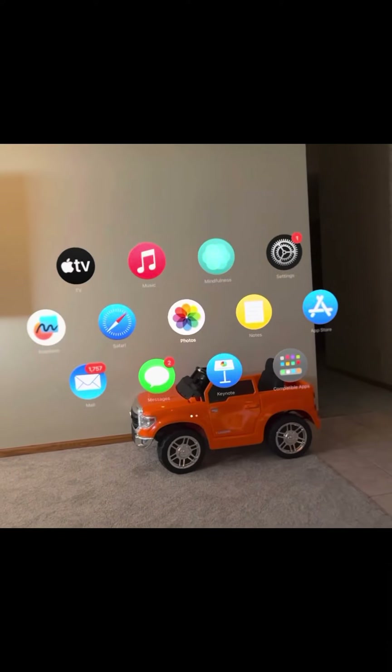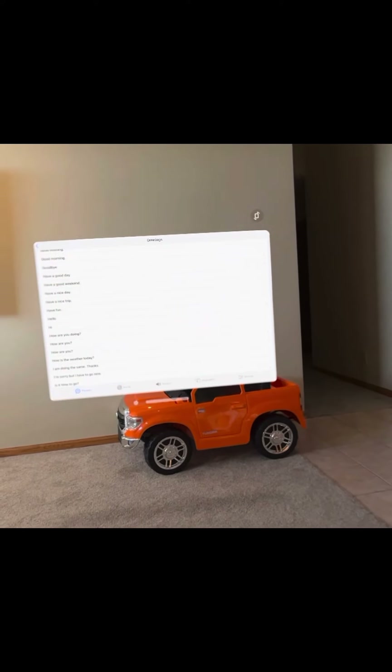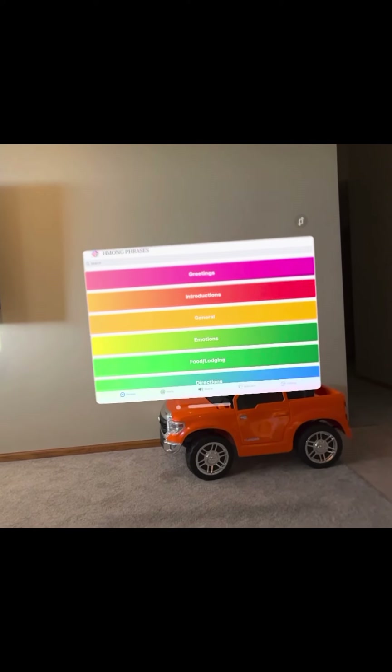I got my Vision Pro today, so let's give it a tour. I wanted to test my Among Phrases app to see how it looks on the Vision Pro, and here it is. It's looking pretty good.